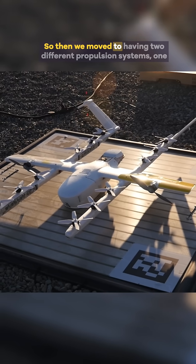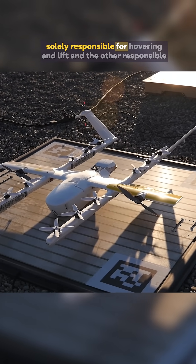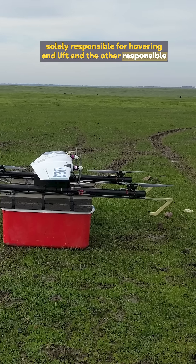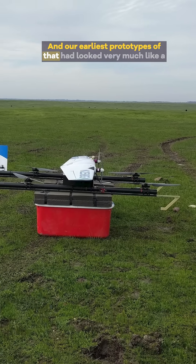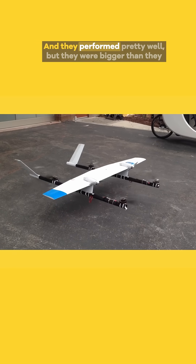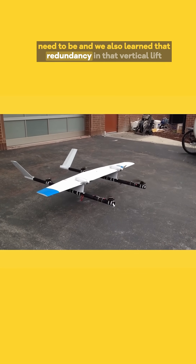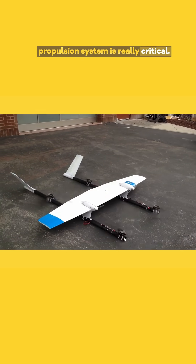So then we moved to having two different propulsion systems — one solely responsible for hovering and lift, and the other responsible for moving the airplane forward. Our earliest prototypes of that looked very much like a conventional drone with a wing on it, and they performed pretty well, but they were bigger than they needed to be. We also learned that redundancy in that vertical lift propulsion system is really critical.